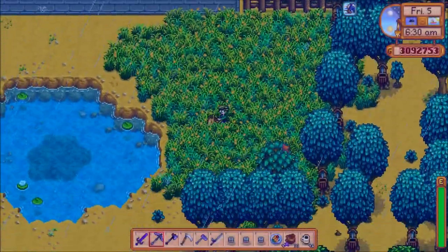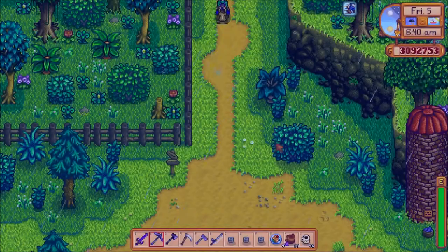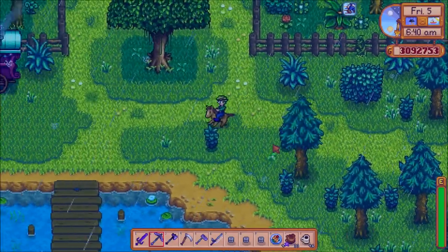What's good YouTube, this is Duke the Porcupine, and today I'll be showing you where to catch the catfish in Stardew Valley.